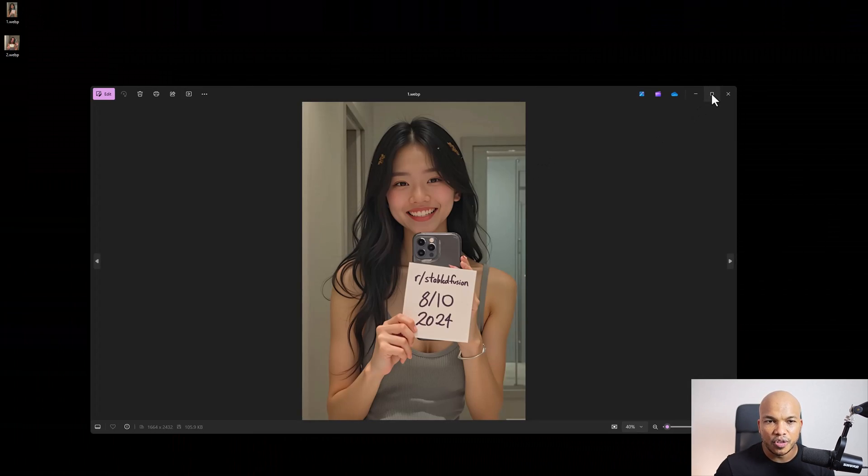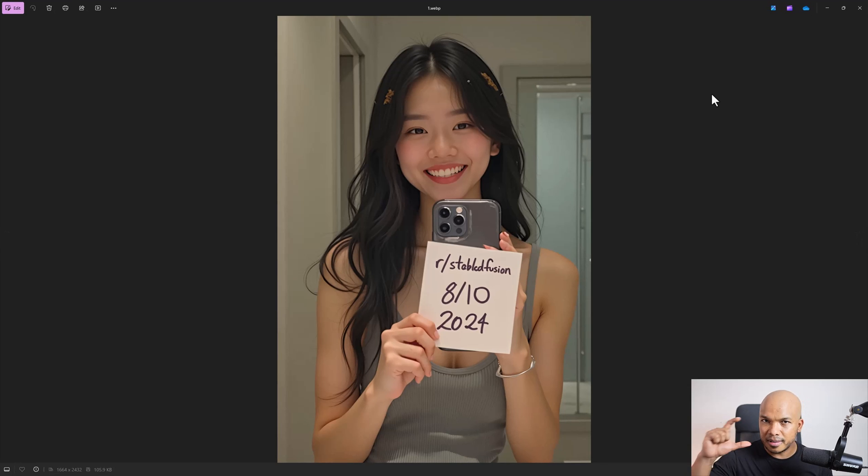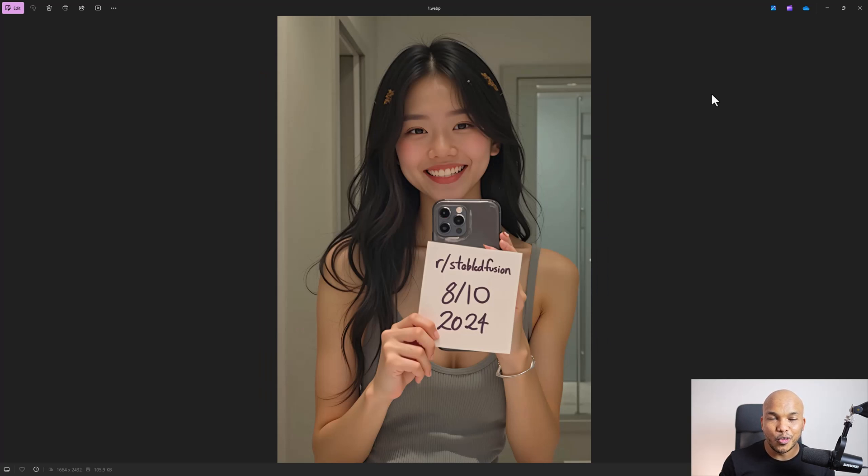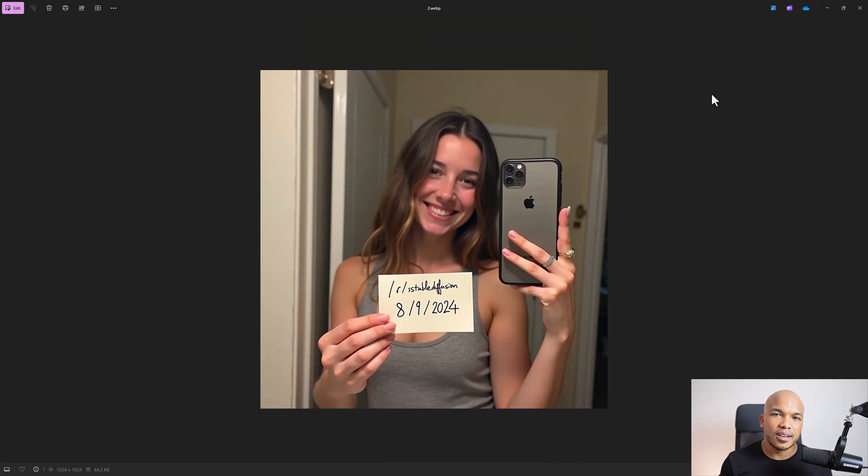This is the very first image right here. You've got the Asian lady holding a piece of paper, and then you've got the white lady in the second image holding a similar piece of paper. At least one of these images is AI generated, but can you tell which one it is? Take a very, very good look. Which of these two things is actually fake?